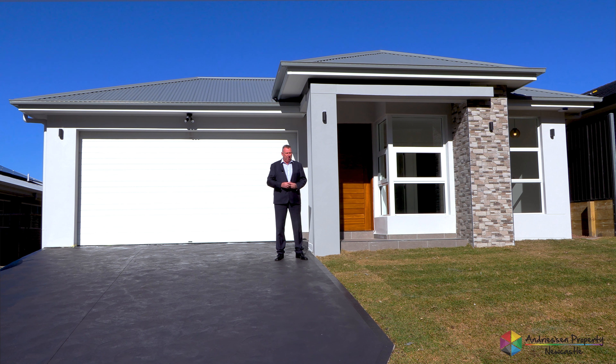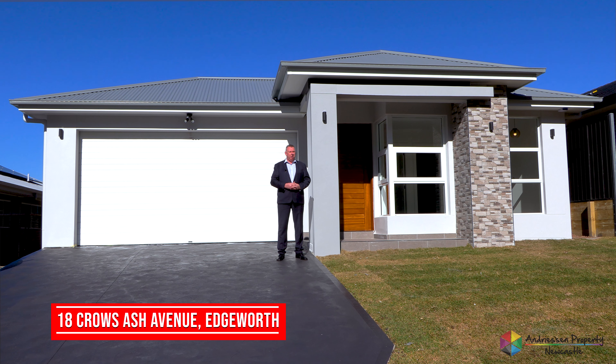What's so special about this home? On this side it's a four bedroom open plan family home, and yet we go around the corner and it has a separate two bedroom granny flat. Let's go inside and have a look at 18 Crow's Avenue.